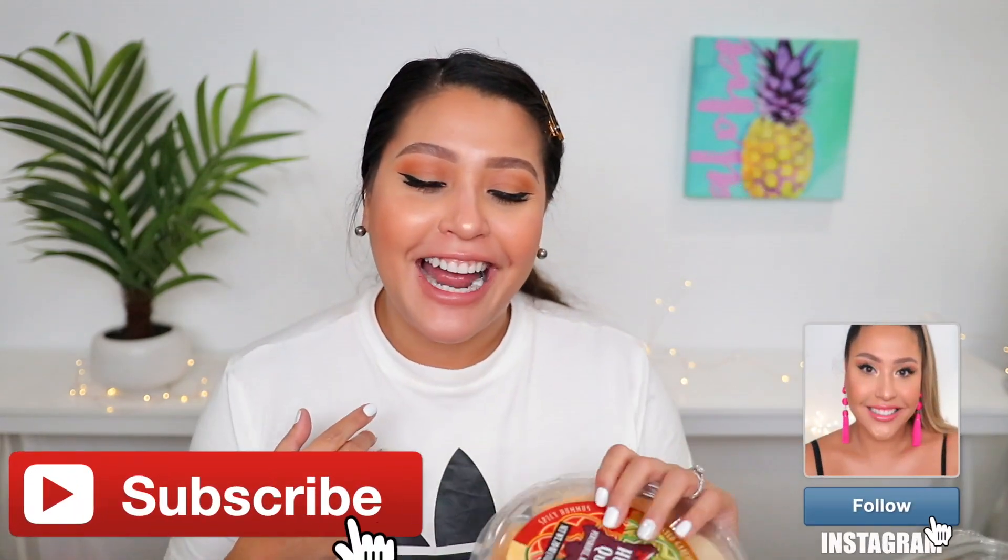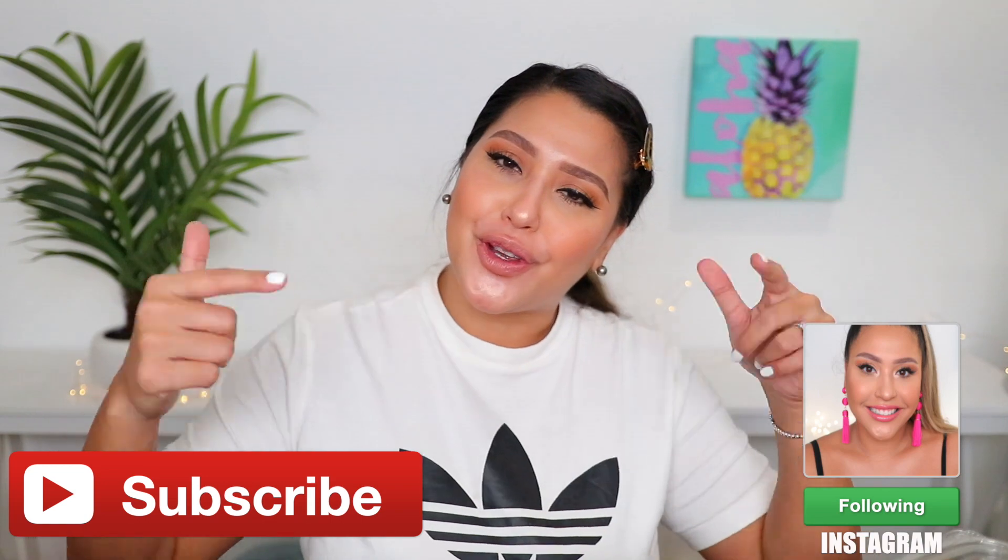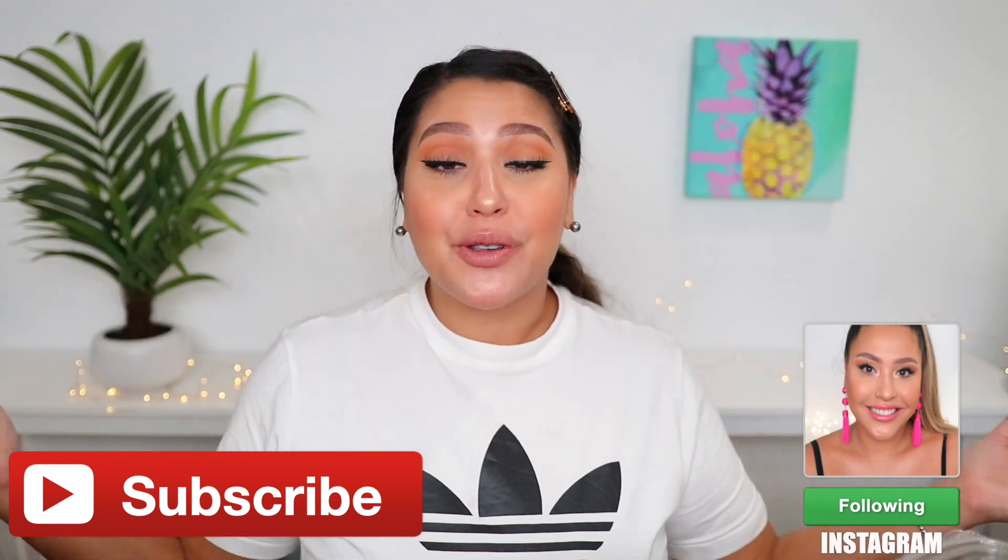That is it for today's video! I hope you guys enjoyed and let me know down below if there's something I should try out — maybe I missed something. I totally got distracted by all the Christmas stuff and forgot to get pita chips for the hummus — it just hit me! Don't forget to subscribe, show some love down below, and I will see you guys in the next one!